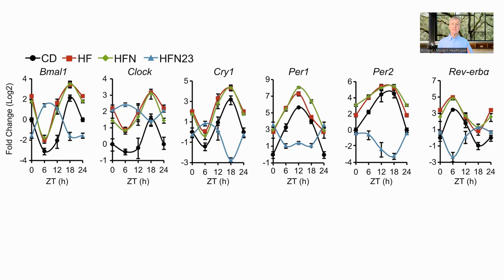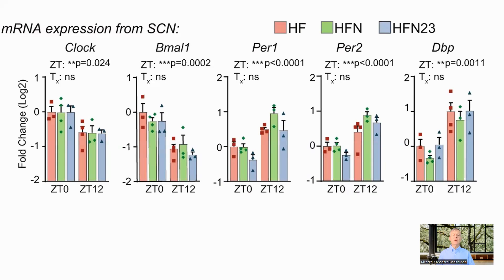One effect of the administration at ZT23 was to invert the relative expression of the proteins of the circadian clock — BMAL1, clock, cry1, etc. You can see that the blue line showing their activation when NAD was administered at ZT23 is the inverse of the other three. These graphs for the suprachiasmatic nucleus, which is where the body-wide circadian clock is located, show that the gene expression is unaffected by NAD at ZT23, so the impact on the clock appears to have been restricted to the liver.